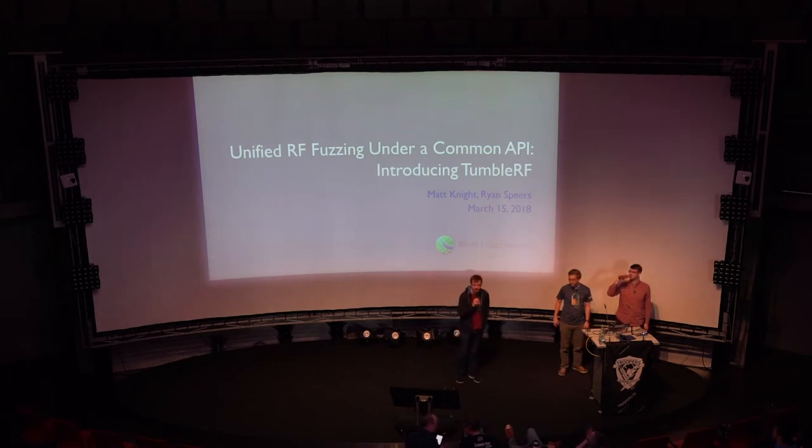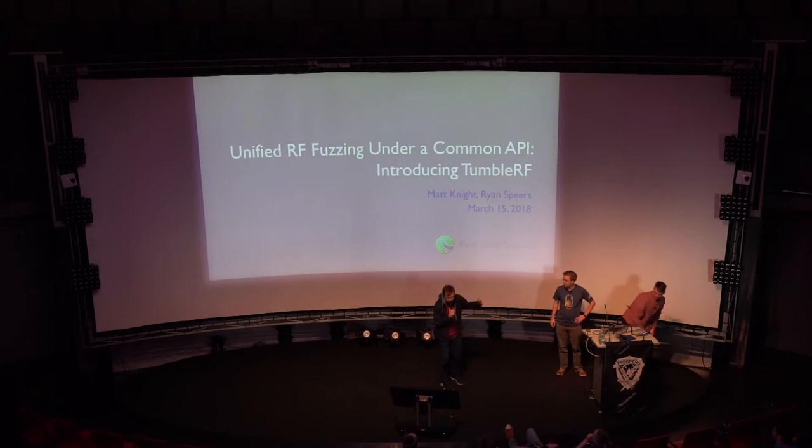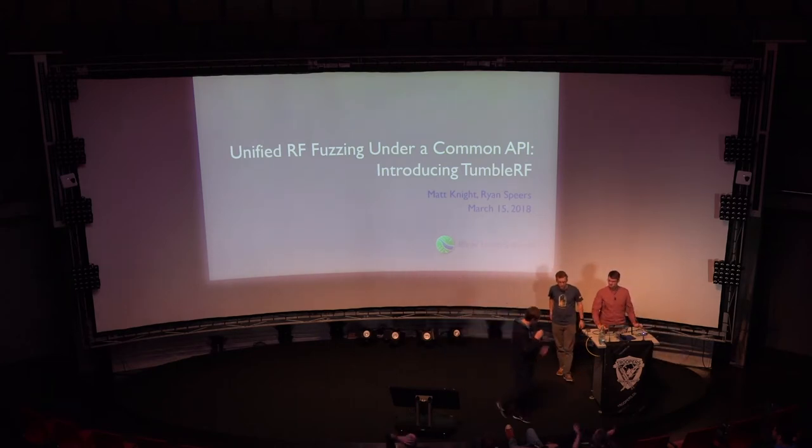Welcome back from lunch break. Next up, we're going to talk about wireless signals and fuzzing, and the stage belongs to Matt and Ryan now. Have fun.